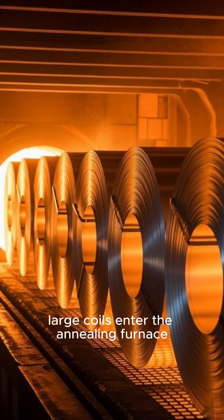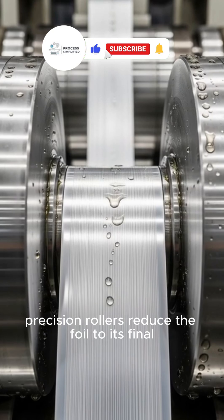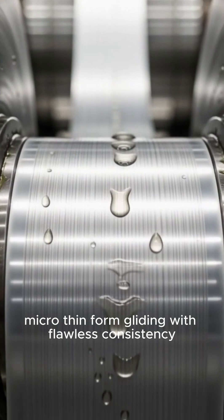Large coils enter the annealing furnace, transformed by steady heat inside the glowing chamber. Precision rollers then reduce the foil to its final micro-thin form, gliding with flawless consistency.